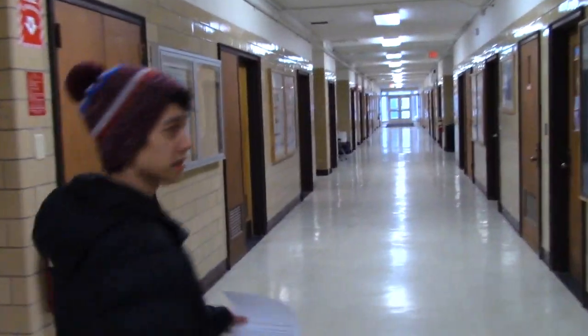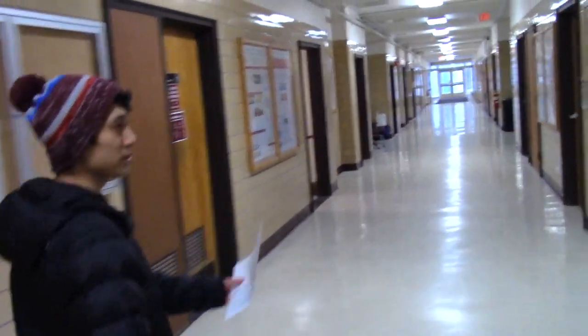This floor consists mainly of labs and research rooms, with some offices as well.